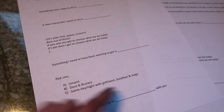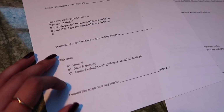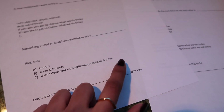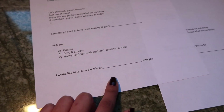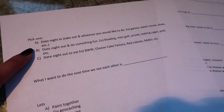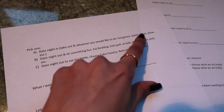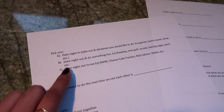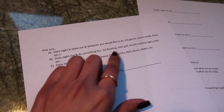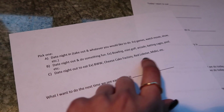Then there's a multiple choice: pick one — A) Umami, B) Dave and Buster's (an arcade place), or C) game day/night with me, his brother, and George, our good friend. And 'I would like to go on a day trip to blank with you' — wherever he decides. The last page has 'Pick one': date night in — order takeout wherever he wants, watch a movie, play games, etc. Or date night out to do something fun — bowling, mini golf, arcade, batting cages, pool. Or date night out to eat — Buffalo Wild Wings, Cheesecake Factory, Red Lobster, etc.